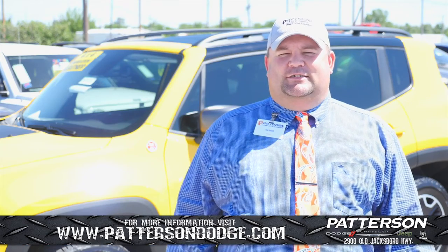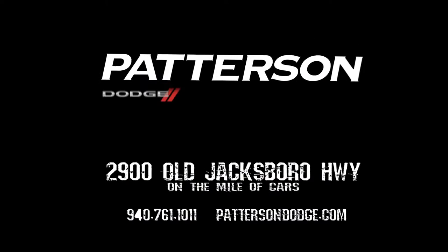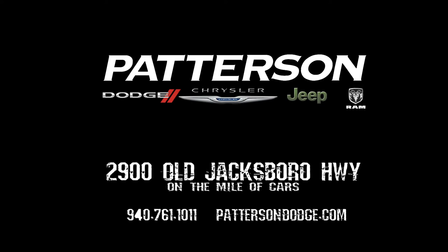So come see me today to look at the 2016 Jeep Renegade at Patterson Dodge Chrysler Jeep Ram at 2900 Old Jacksboro Highway in Wichita Falls, Texas.